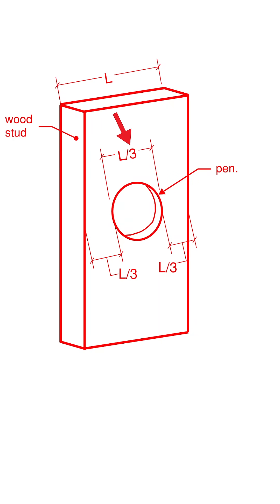Typically, you want to follow the one-third rule. The diameter of your hole should be no more than one-third the width of the face of your board, and that penetration should be located within the middle third of the width of your board as well. Just from the one-third rule, we can see that their penetration is too large, and it's not located in the middle third.